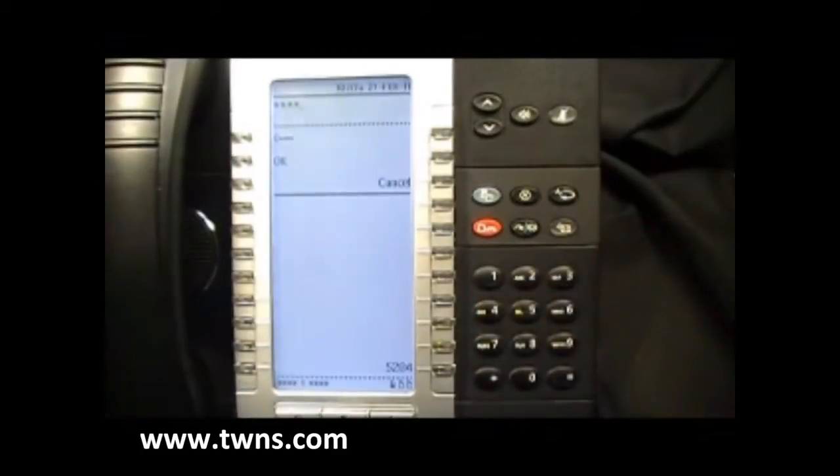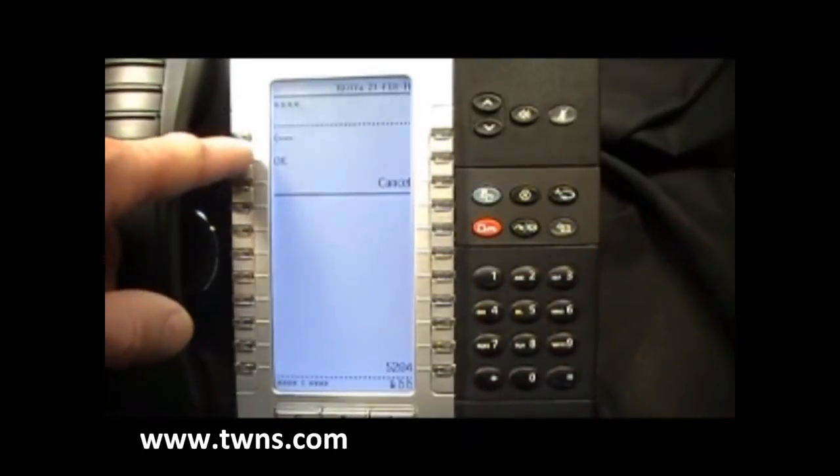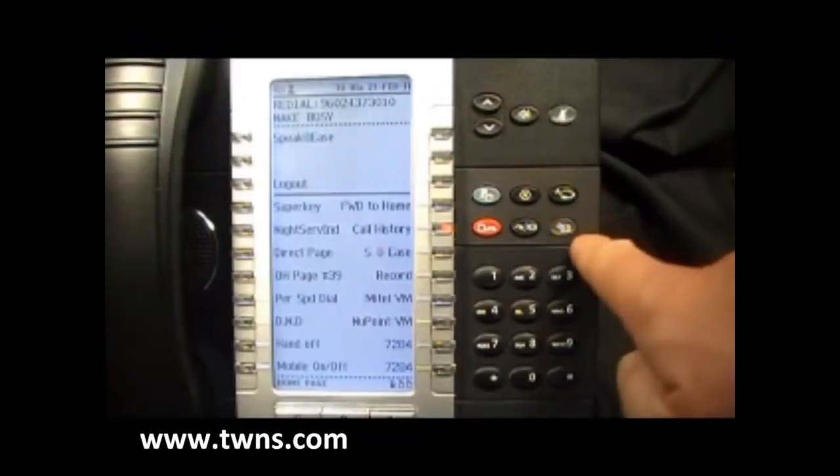In this case, we were assigned a PIN, so we'll select OK. We are now logged in as extension 7284 with our normally assigned keys as well as voicemail.